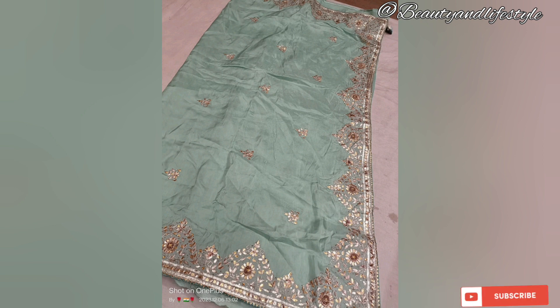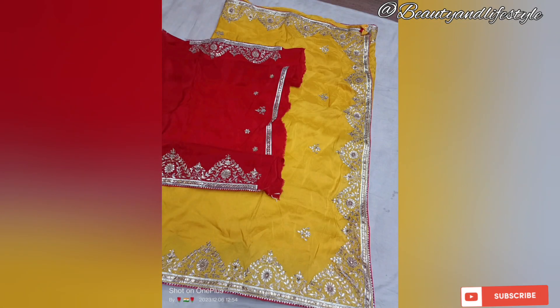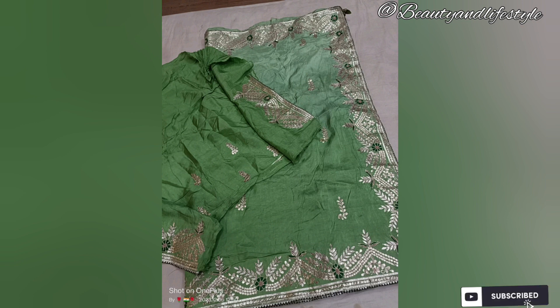Whether you are attending a wedding, festive event, or any other occasion, a pure Uppada silk saree with all-over border will make you the center of attention. Its timeless beauty and exquisite design ensure that you stand out from the crowd in the most elegant way.